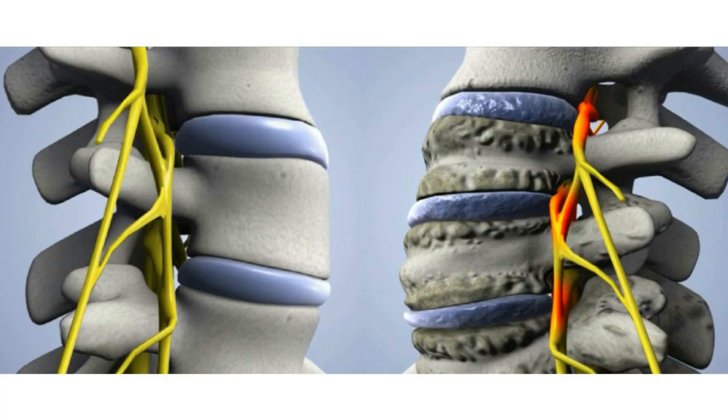The term degenerative disc disease is somewhat confusing since it's actually not a disease, but rather a normal condition characterized by aging and wearing of the spinal discs. As we age, our bodies go through a variety of changes, one of which is the gradual breakdown of the spinal discs. It's not a fast process by any means, but over the course of our lives these spinal discs will begin to wear down. This process could take many years, possibly even decades. While degenerative disc disease commonly occurs from aging, physical trauma may also lead to it.